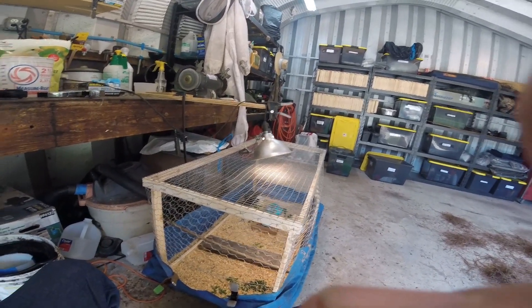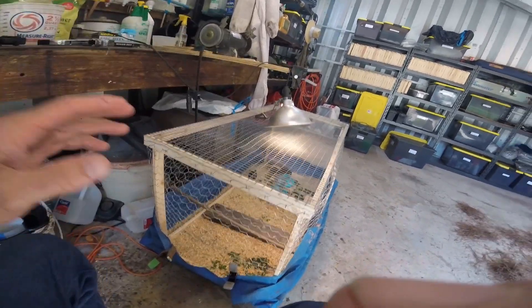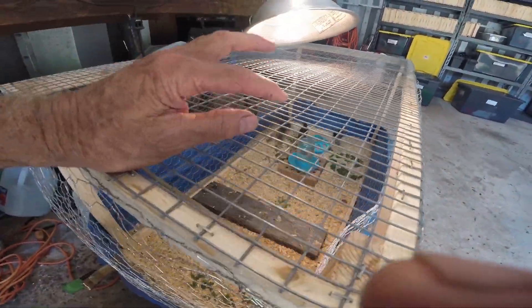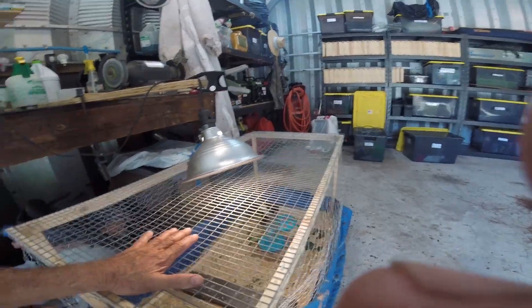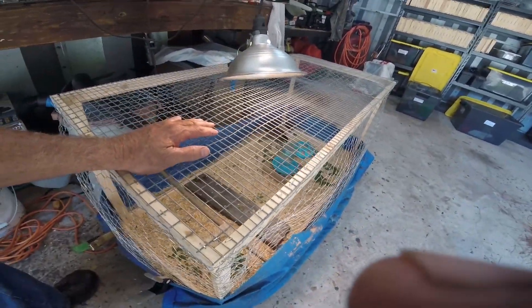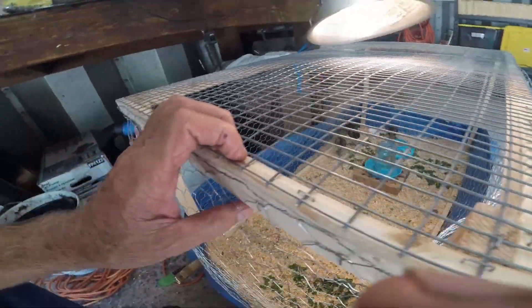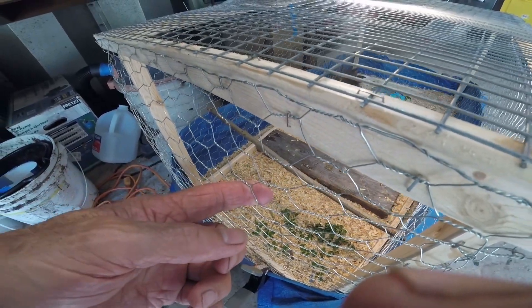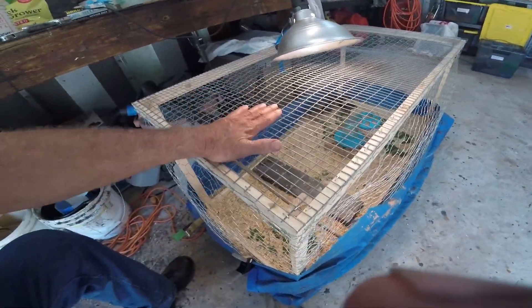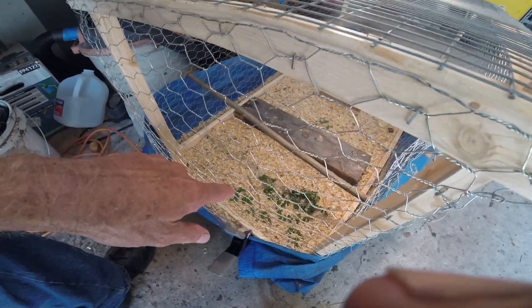I'm going to show you this — it's a very simple cage. I threw this together in two hours. I know it looks like it, but it serves its purpose. I had this half-by-one stock on hand — I was building some critter traps. This is a very simple cage. It took four pieces of spruce — you can get it at Lowe's. I picked up 25 feet of wire, I think it was 13 dollars and change. This whole pen was really cheap. I had this in stock. There's one-inch chicken wire on the bottom of this thing.